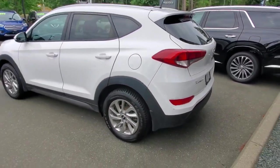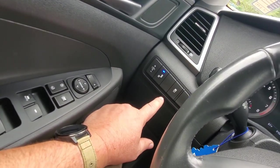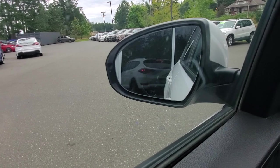Now getting behind the steering wheel — I like the ride height getting in and out. The seat has a ratchet on the side to go up or down, so it's height adjustable with recline. Over by my left knee I can turn the traction control system on or off, and that's also where the blind spot monitoring system control is.